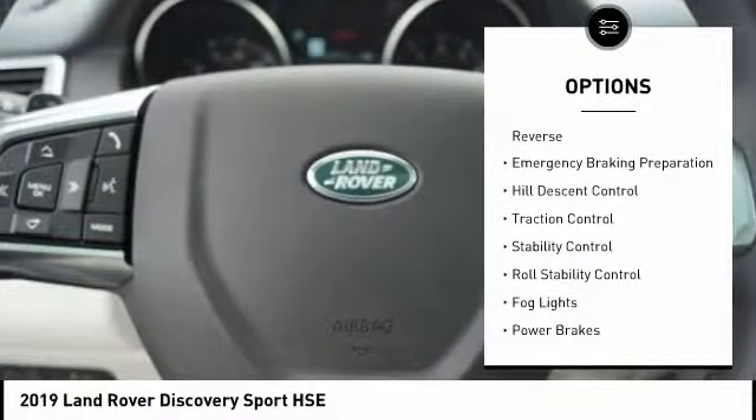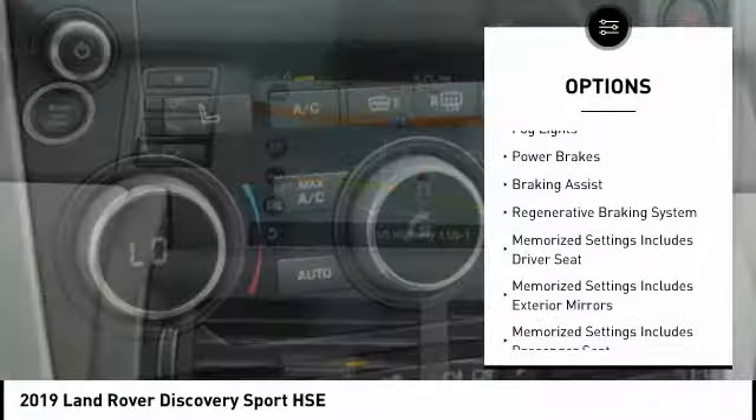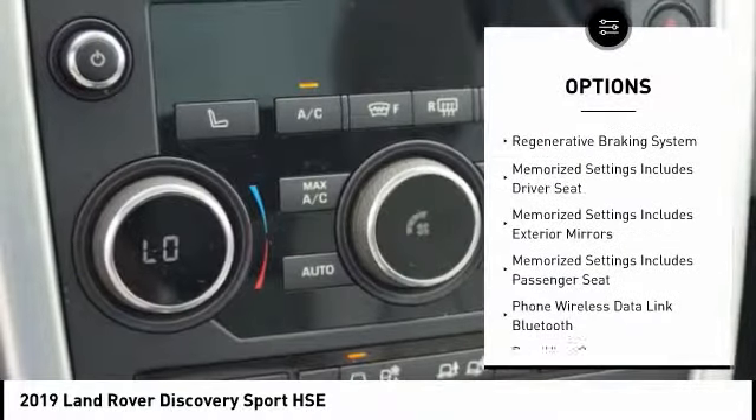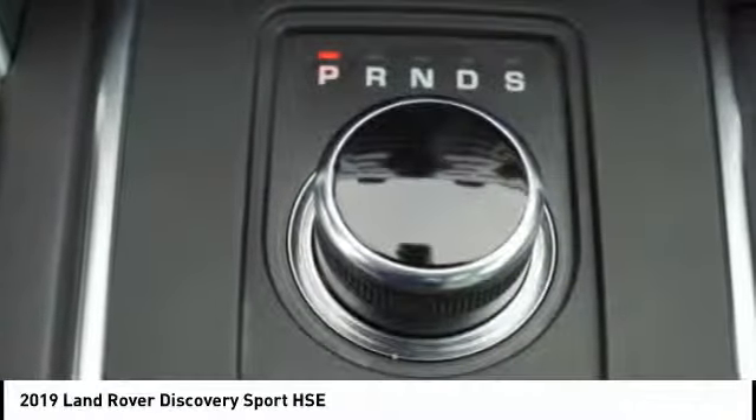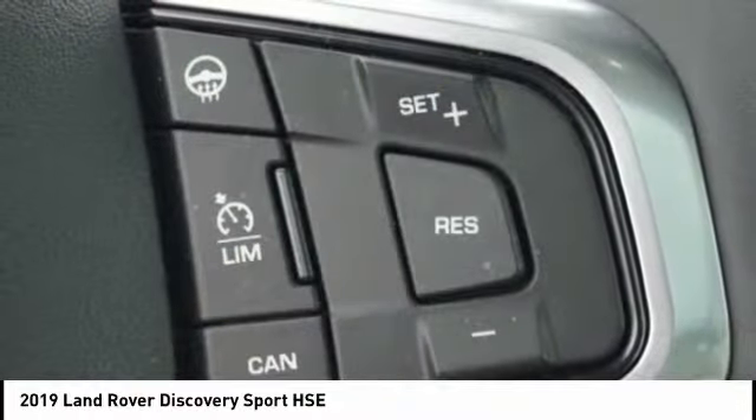Power windows with safety reverse, emergency braking preparation, hill descent control, traction control, stability control, roll stability control, fog lights, power brakes, braking assist, and a regenerative braking system. This beauty is sure to make you the talk of the neighborhood.